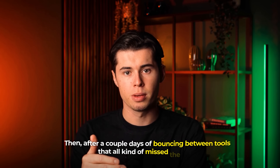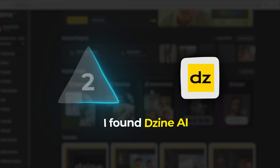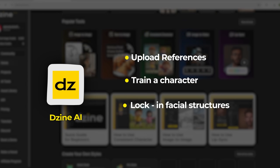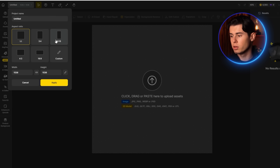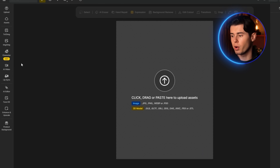After a couple days of bouncing between tools that all kind of missed the mark, I found Design AI. And this one got me excited. From what I'd read, it was all about consistency — that was their whole thing. You could upload references, train a character, lock in facial structure, even guide poses. It looked like the tool that actually understood what I was trying to do. So I jumped in, and at first it was not bad. The interface is a bit overwhelming, but nothing like those AI dashboards that make you feel like you accidentally launched a game engine.